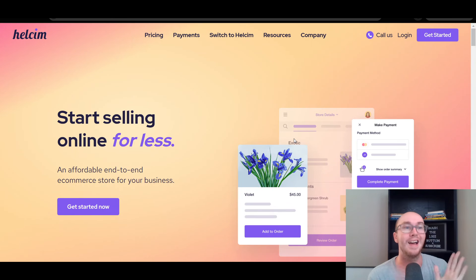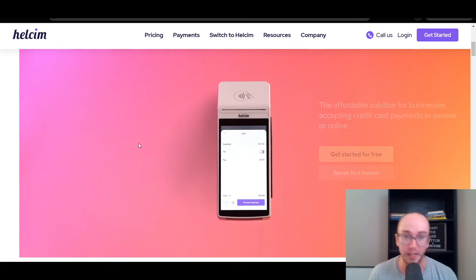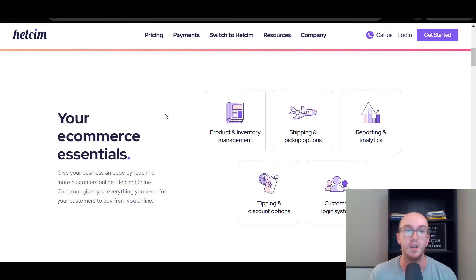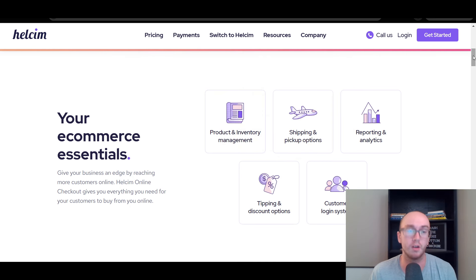Moving on at number three, we have Helcim. Helcim is one of my personal favorites for really cheap and simple credit card processing. In comparison to a lot of other options, they give you a more direct and transparent pricing. They call themselves an affordable payment solution, and they do also have e-commerce integrations with an online store and online checkout. Out of the three so far, Helcim definitely has one of the more basic e-commerce store solutions, but they do still have a direct e-commerce integration if you want to list your products for sale.